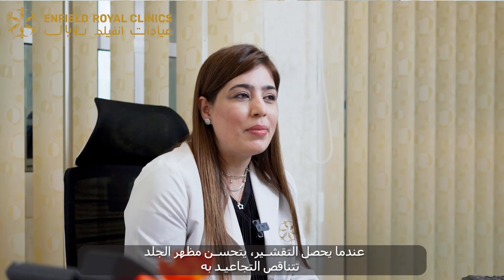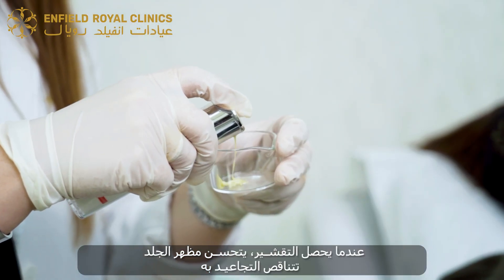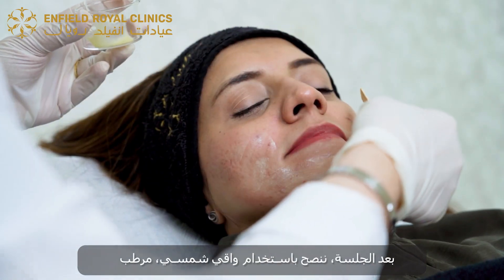When the peeling happens, underneath the fresh skin appears which is less wrinkled and has less damage. After the chemical peeling, we recommend sunblock, moisturizer, and avoid picking or scratching your skin.